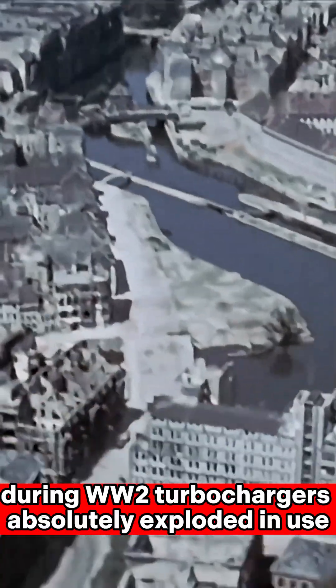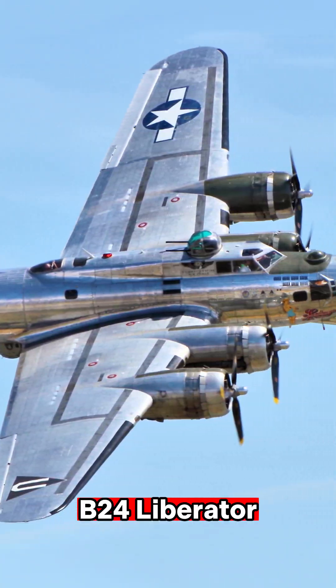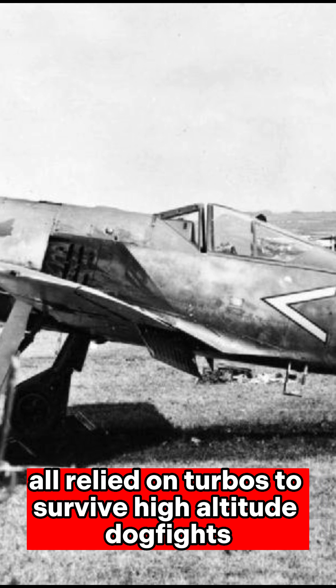During WWII, turbochargers absolutely exploded in use. Legendary planes like the B-17 Flying Fortress, B-24 Liberator, P-38 Lightning, and even the German Focke-Wulf 190 all relied on turbos to survive high-altitude dogfights.